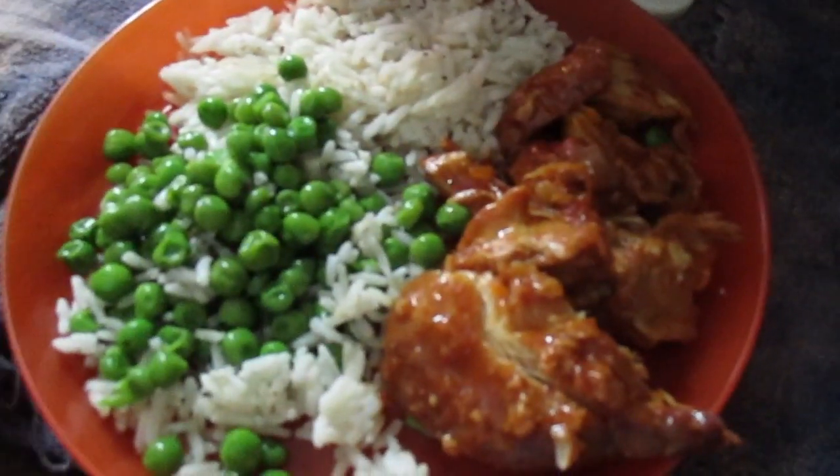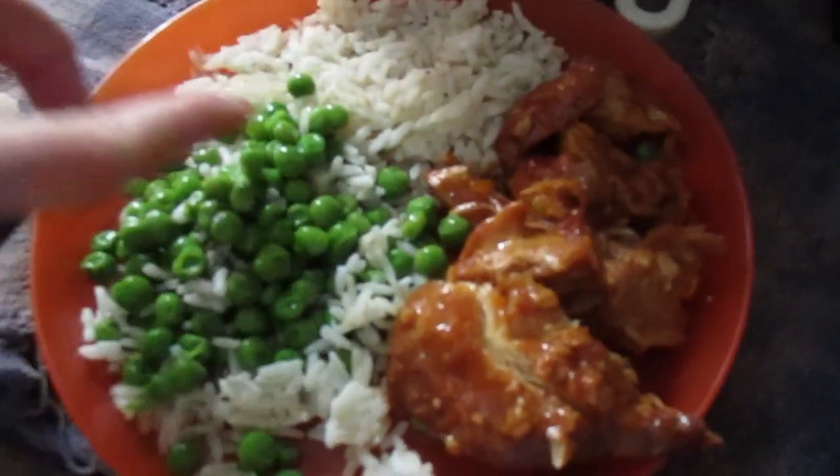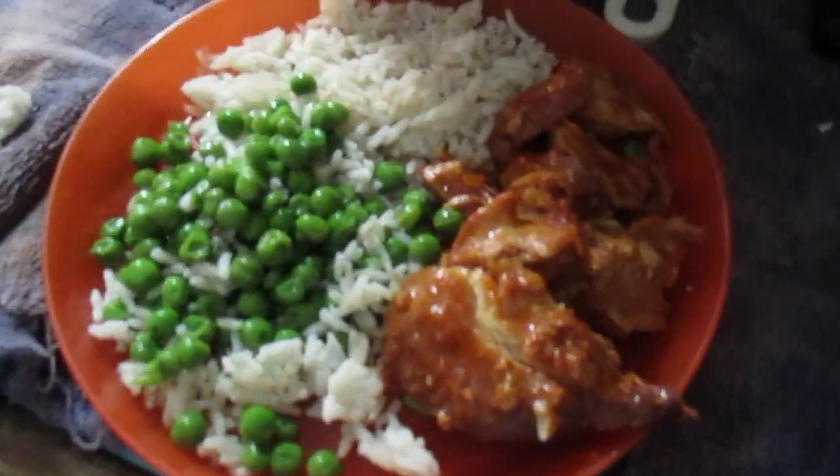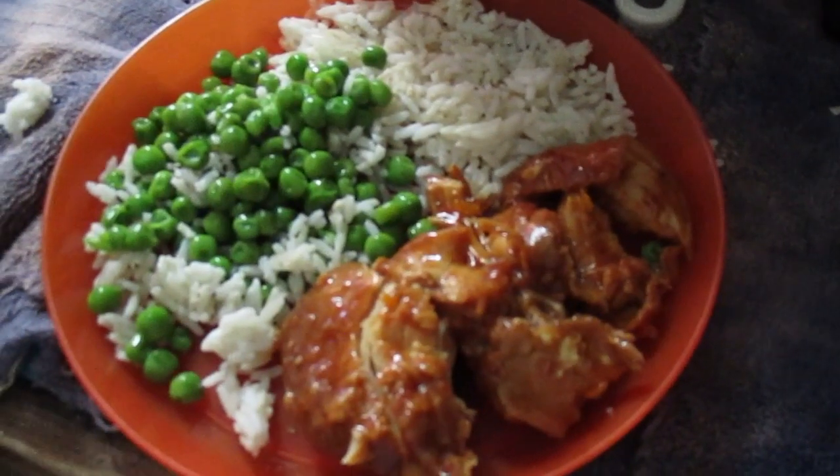Tonight for dinner we're just doing what was left over in the fridge. I've got leftover peas and rice from one dinner we had and then leftover barbecue chicken, so that is going to be our dinner for tonight.